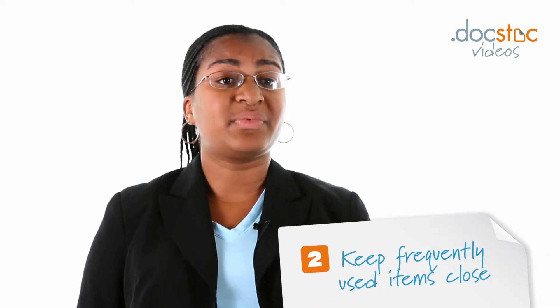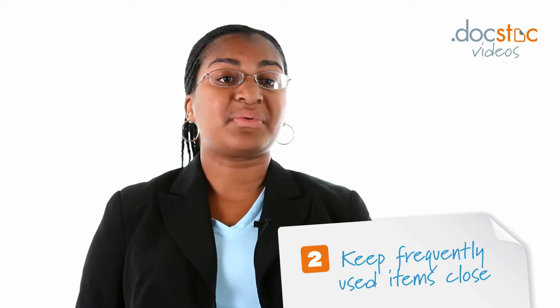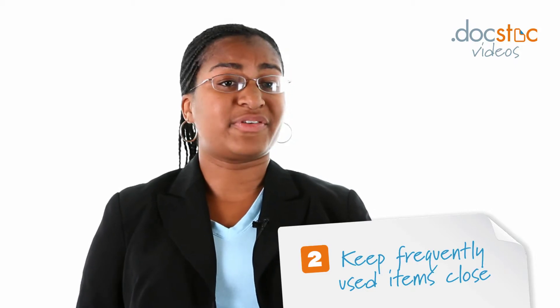Second of all, keep frequently used items close to you. On my desk, I only keep my computer, a couple of pens, and a stapler. I don't even keep my printer on my desk. I have a wireless printer that's away in the closet, and that's just fine by me.